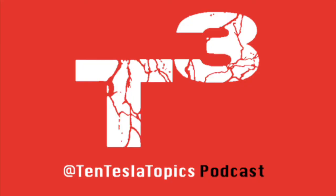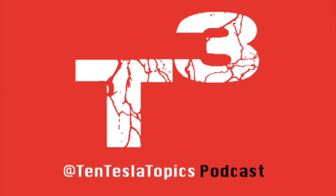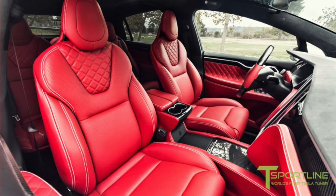Tesla tuner T Sportline put the vehicle on sale on eBay for $100,000 US, which for Canadian listeners is around $240,000. The original car is a P90D with Ludicrous Mode, which has a sticker price of $144,000 US, but T Sportline claims over $60,000 in modifications, including 22-inch forged wheels, a Rockford Fosgate sound system, and of course much more. The main upgrade is the Bentley red leather interior.